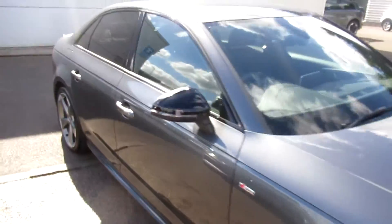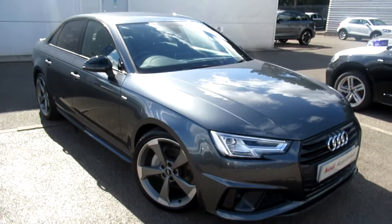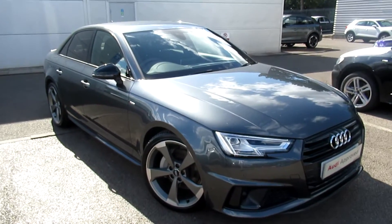If you'd like any more information on this Audi A4, please contact us here at Crew Audi on 01270 507070. Thank you for watching.